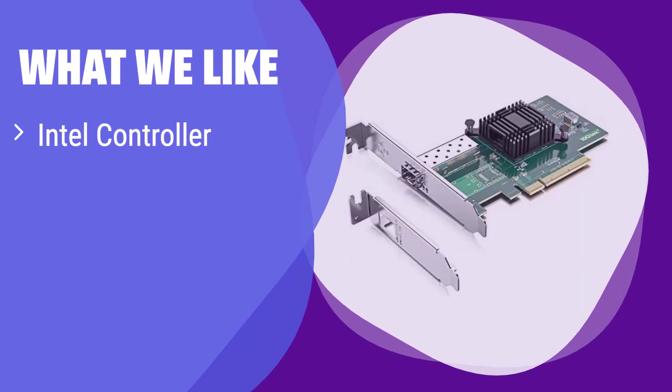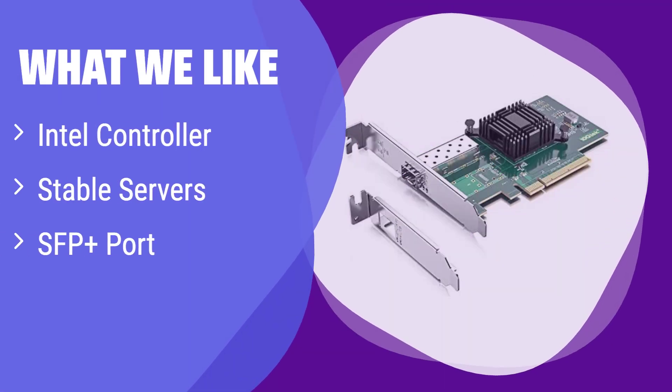What we like: It boasts a high-quality Intel controller, resulting in stable servers. The single SFP+ port is perfect for data center needs. If you prioritize server stability and need a single high-speed connection, this is the card for you.